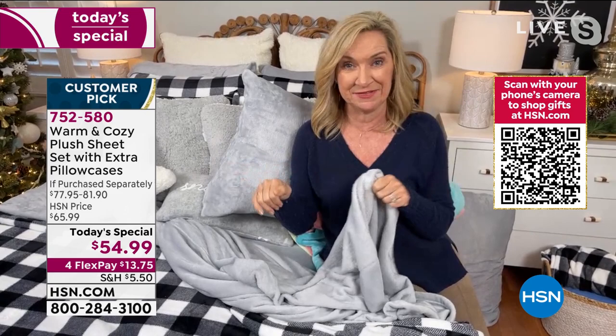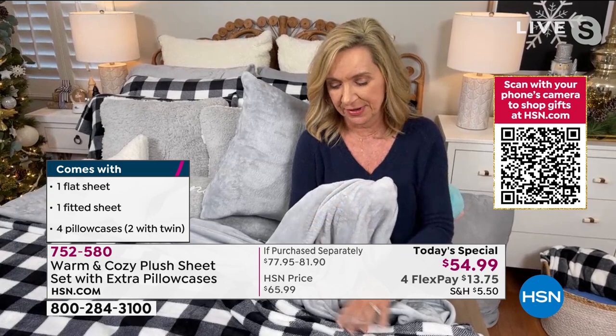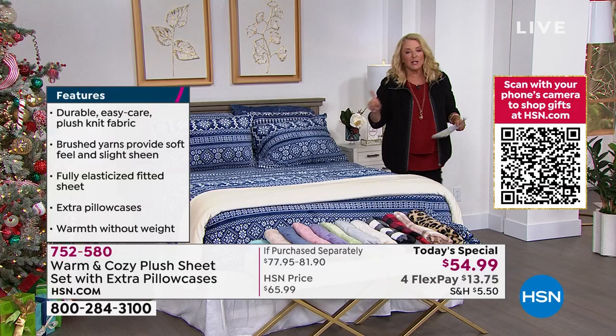This is our only shipment of these sheets for this season. I don't want it to be January or even December and you say 'I wish I'd gotten those sheets' and we don't have them — it happens every year. So definitely grab the colors and sizes while we have them. I have one more bed to show you — it's my bed — so when we come back I'll take you and show you that one.